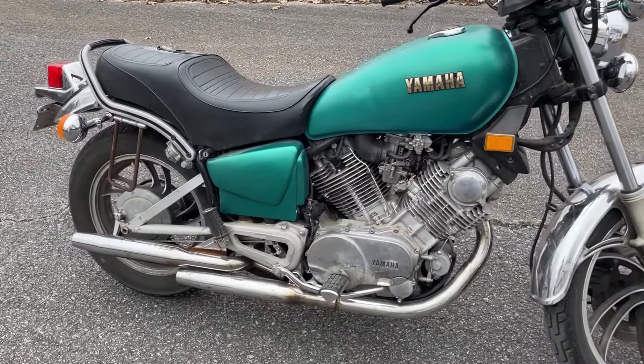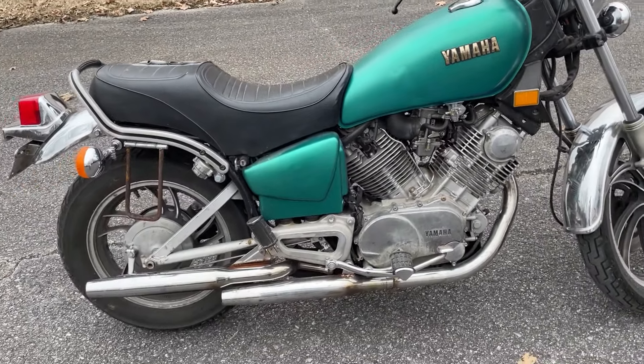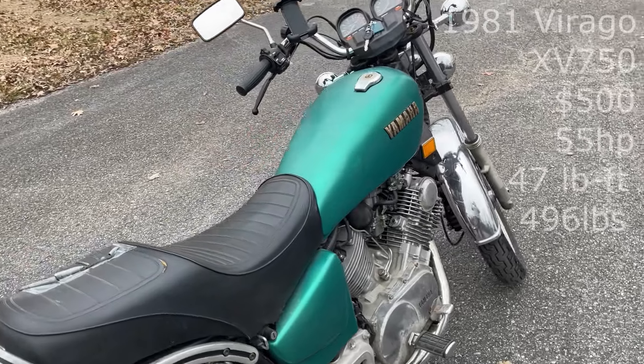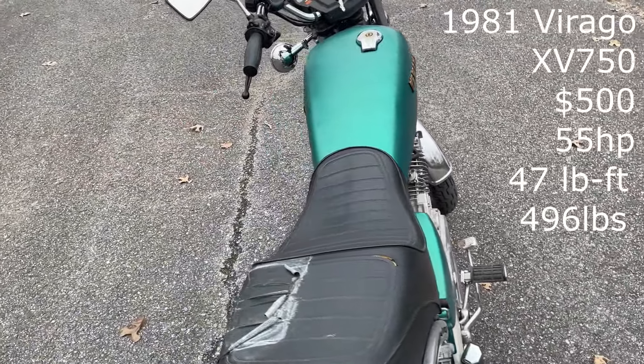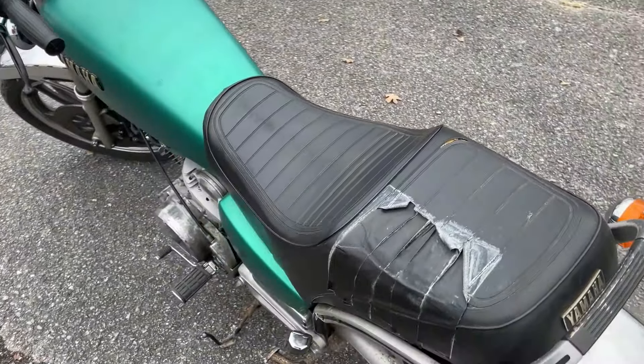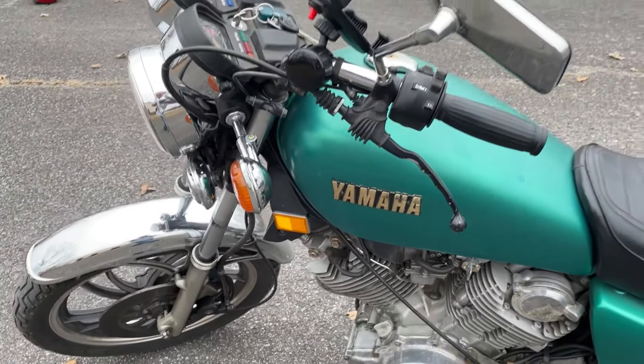Hey guys, welcome to Daily Driven. I've got a confession to make. I can't hide it now. What you're looking at here is a 1981 Yamaha Virago XV750. Only four previous paint jobs, an unknown amount of owners, but it's all mine now.